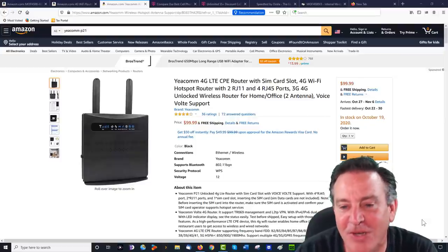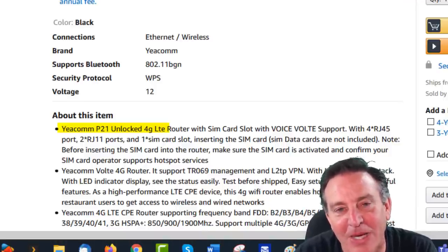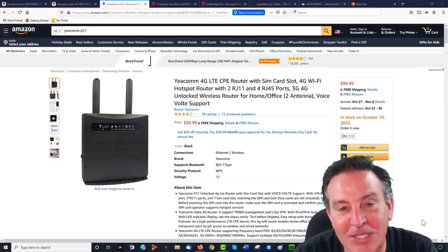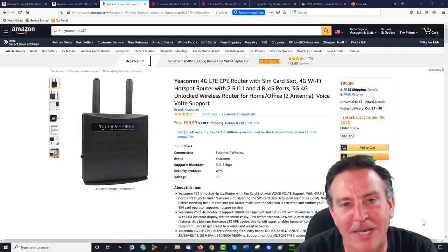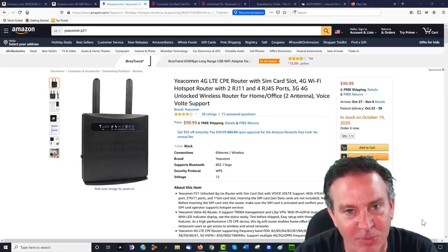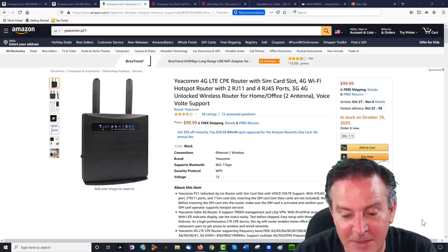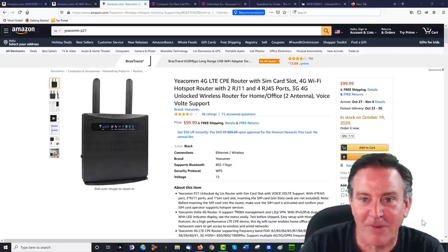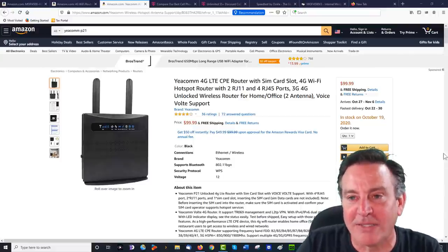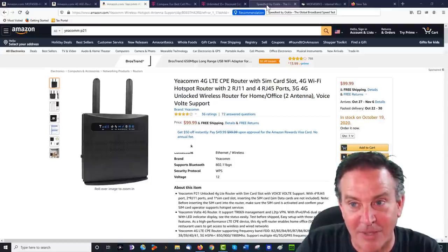We're good to go — now we have the Yeecom. This is called the P21. I love the price point on this. It also has a feature where you can plug in a landline phone — you can imagine being on a houseboat, putting this out on the deck. Not only would you have internet for the kids, but you'd also have a landline to dial out. I haven't done any settings yet — I haven't locked bands or anything like that. It does have that option, by the way.